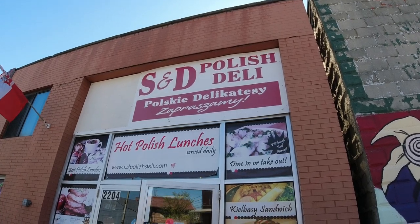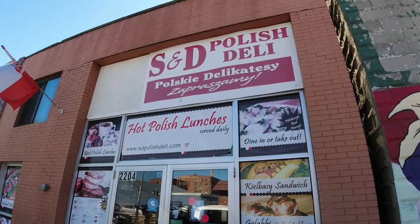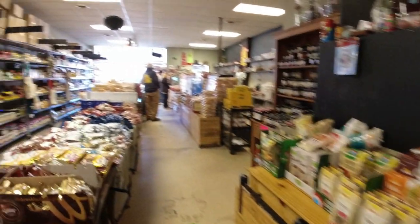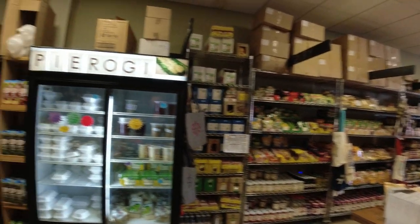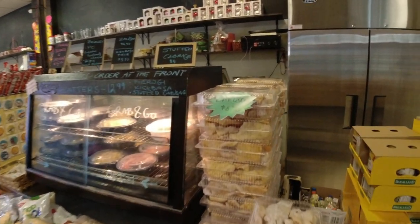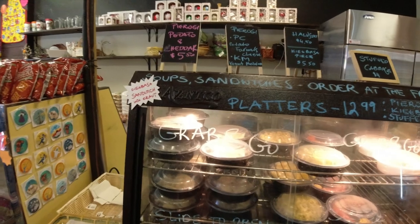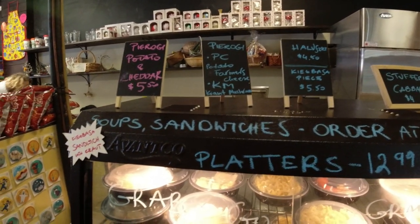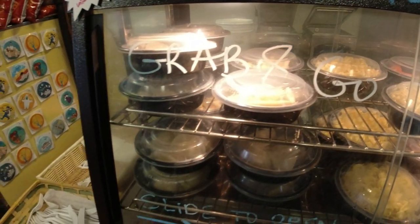They do have a lot more than just pierogies — they're supposed to have kielbasa, golabki, and other great Polish dishes. It's like a little tiny Polish deli store where you can get things to take home. It has both dry goods and fresh stuff. We are here for the pierogies, but they also have a little grab-and-go section with stuffed cabbage, golabki, kielbasa, and pierogies. It all looks and smells so good. We're going to get a couple of items here.